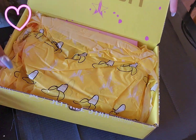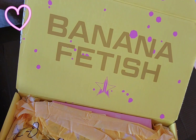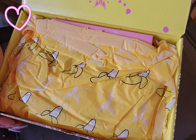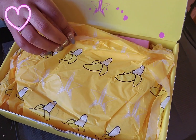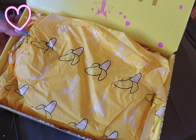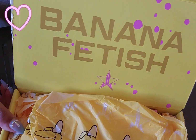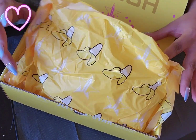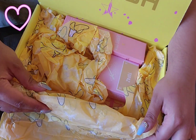Oh, cute! Banana Fetish — the other box I had had different paper. Look how cute this is, oh my god! Jeffree Star has the best packaging, I swear. How freaking cute is that? Alright, now for the products!